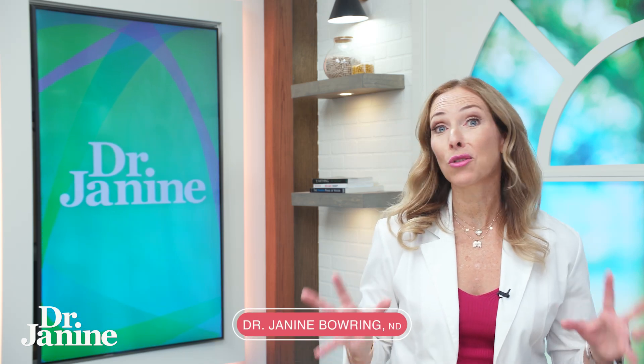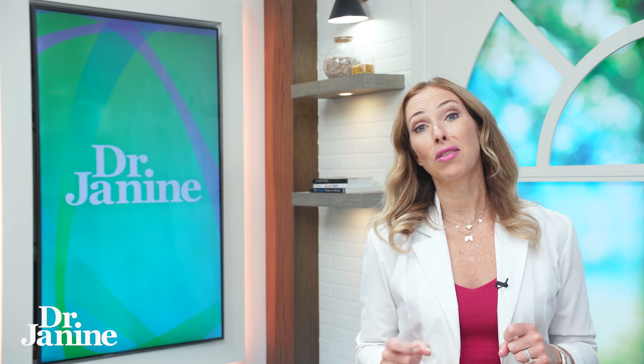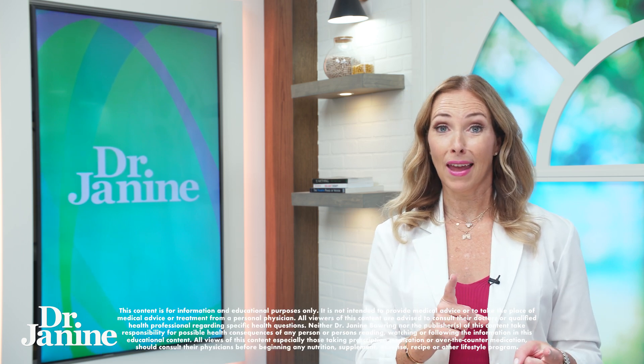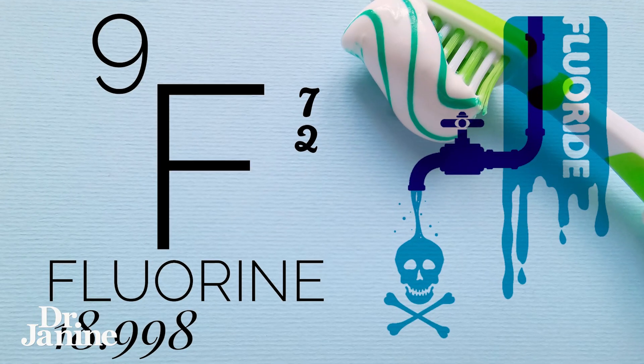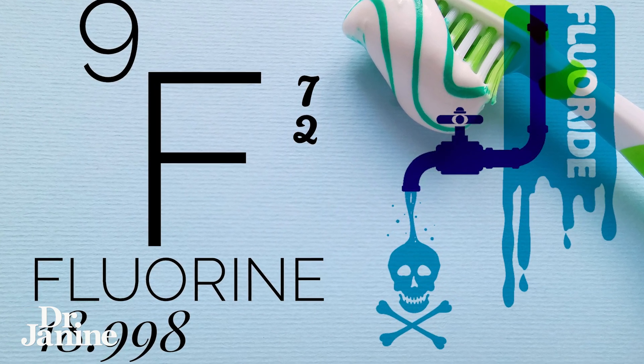You may have heard about fluoride and how it's so great for your teeth and helps to strengthen the enamel. Well, did you know that there's a dark side of fluoride? I'm going to talk about 10 fluoride toxicity symptoms that you need to be aware of in terms of having too much fluoride in your system.